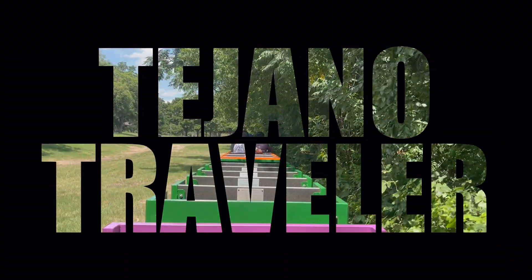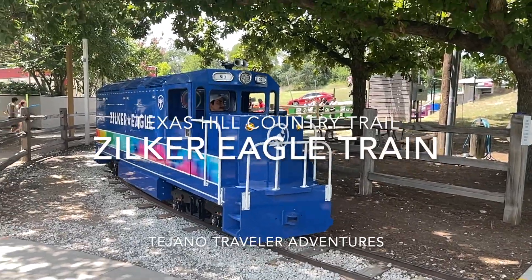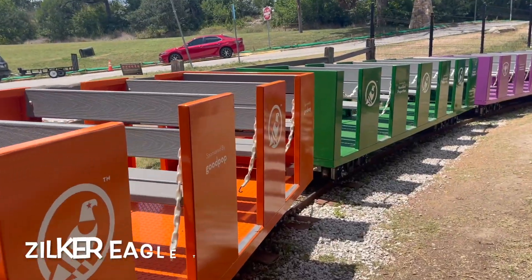Hello and welcome to another episode of the Tejano Traveler. I'm your host Wally and today we are in Austin on the Texas Hill Country Trail taking a look at the Zoker Eagle train.